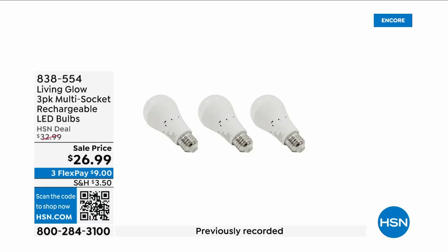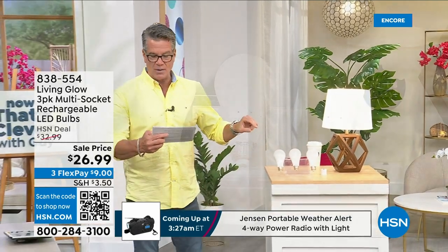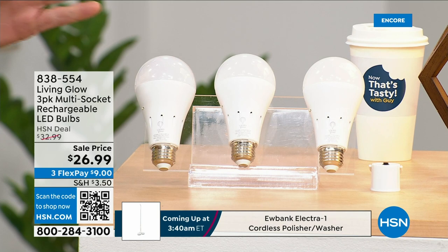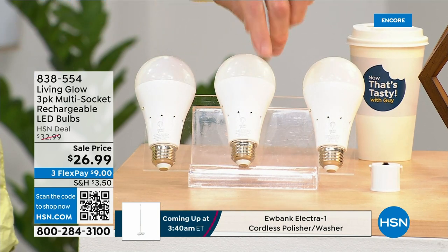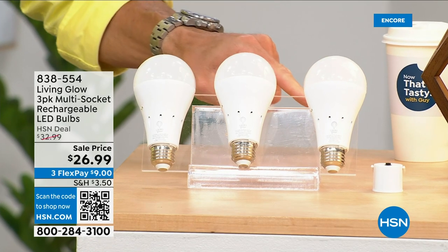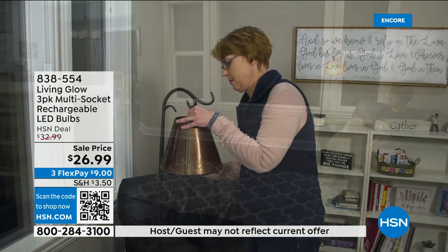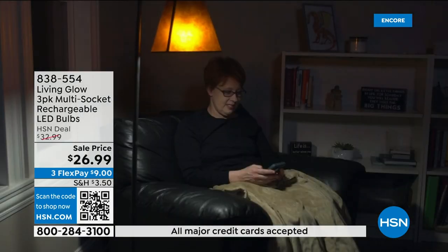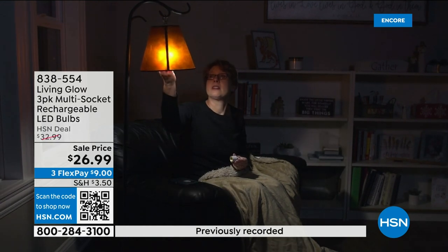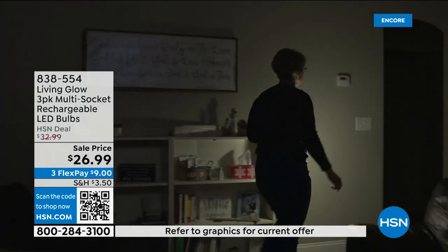These are the most brilliant light bulbs on the planet — literally and figuratively. In addition to each bulb lasting up to 45 years, they have a trick up their sleeve: each one has a rechargeable battery inside. So when your power goes out in an emergency storm, hurricane, or whatever, that battery kicks on and they automatically turn on. While everybody else's house is dark, yours is lit up. You can also remove the bulb, put the power cap on, and now you've got a lantern you can take anywhere in your house.